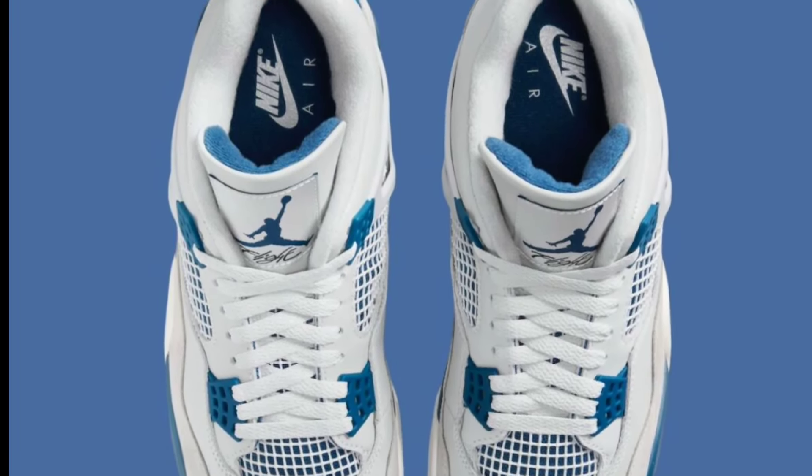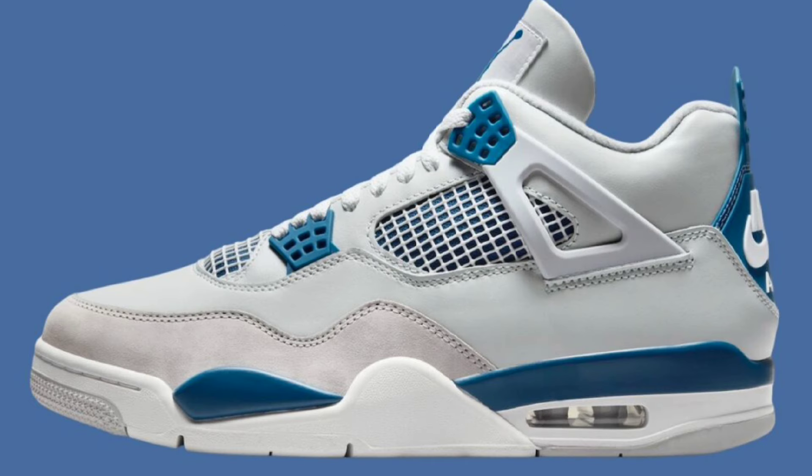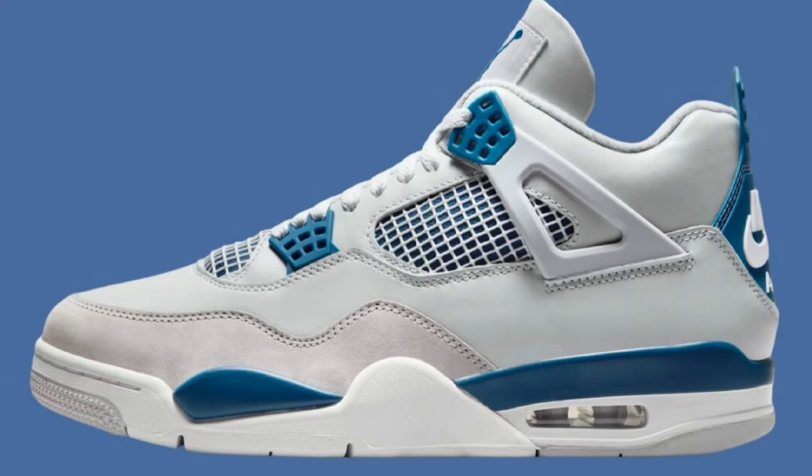There is a little bit of controversy with this release. A lot of people were disappointed because the color shade is slightly different from what was anticipated. These come in off-white, neutral gray, and military blue. That off-white and neutral gray on the Jordan 4 is throwing people off. The upper is crafted with off-white leather, overlays in neutral gray on the toe area, with military blue accents on the eyelets, midsole, heel tab, and Jumpman logos. A lot of people are happy it has the Nike Air branding on the back of the heel.